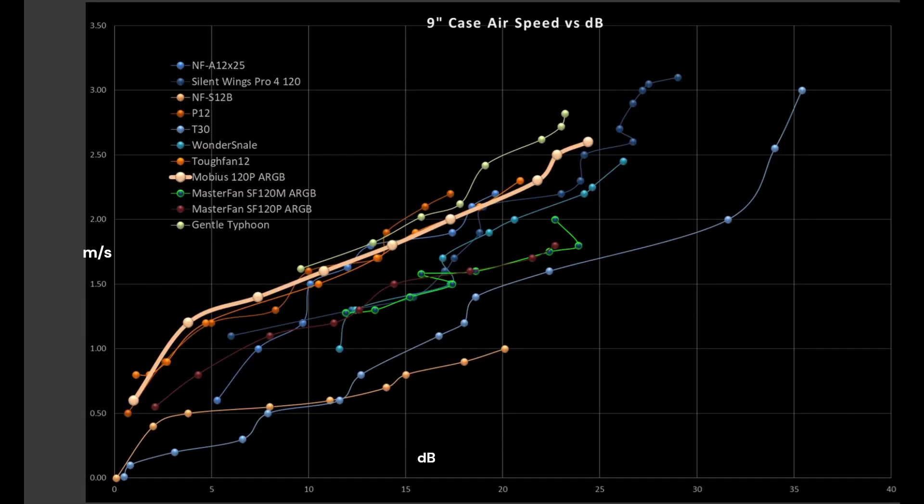Next we have noise testing, and the Mobius is sitting right towards the top of the graphs — not at the very tippy top, especially at higher RPMs, but I'd still call it excellent. I do have some concerns about Cooler Master's quality control based on another review, but if you can get an average sample, it's looking really good.